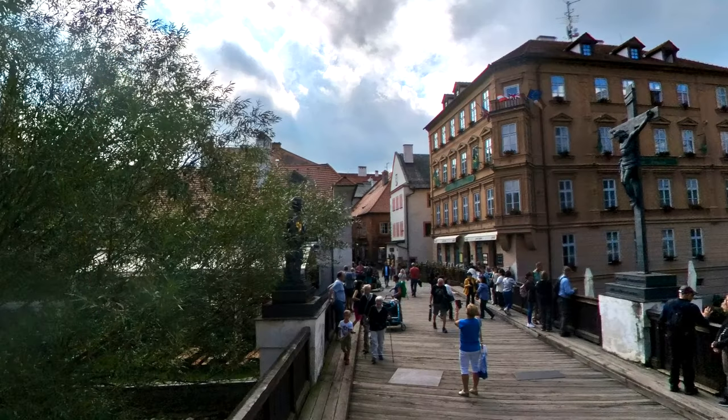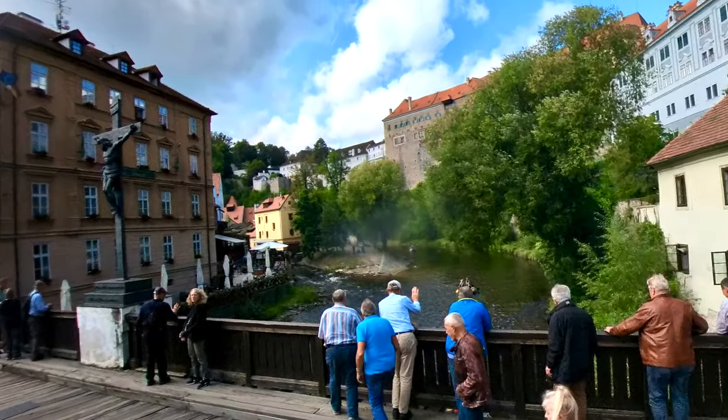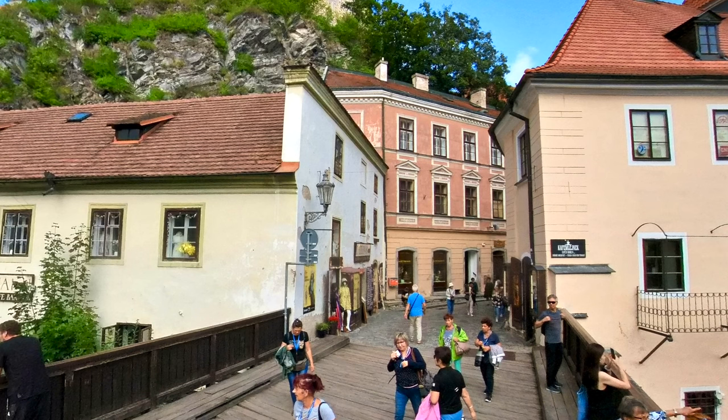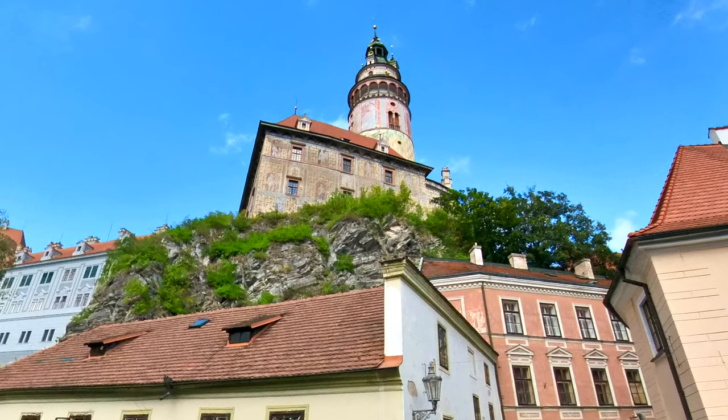After a very satisfying lunch, it's time to cross the river and start exploring the old town — and there is much to see. There's the ever-present tower looming above us, and you can see the rocks on which the castle was built.